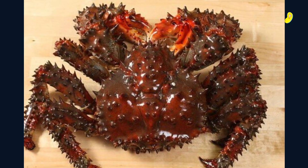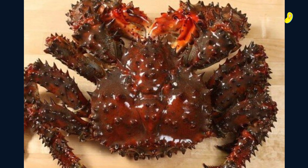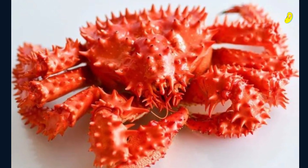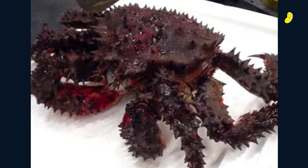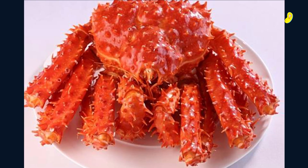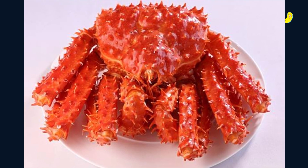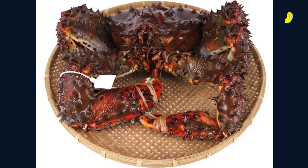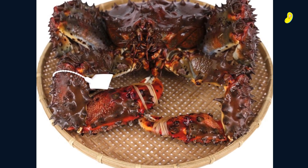Another famous crab in Japan is the Hanasaki crab, also known as the flower crab. This crab is highly valued for its sweet and delicate meat, and its beautiful bright red shell, which resembles a flower. The Hanasaki crab is usually served boiled, steamed, or grilled, and it's a popular delicacy in the Ishikawa and Toyama prefectures.